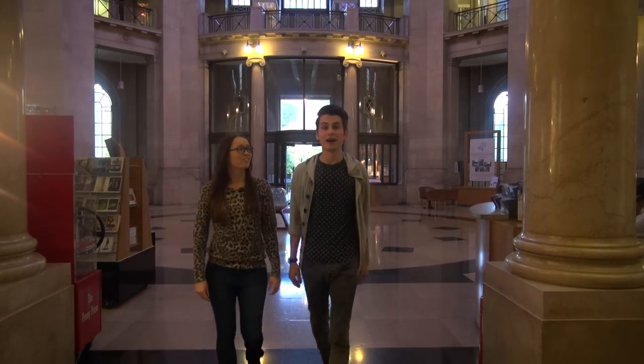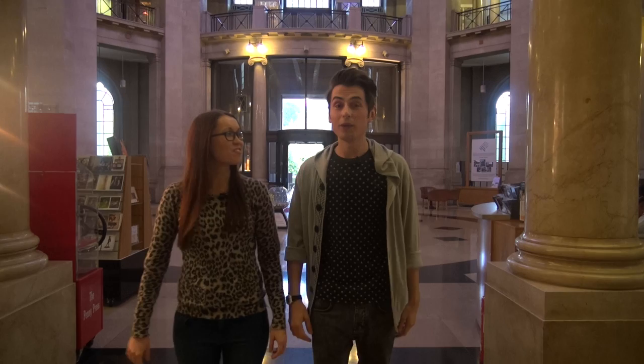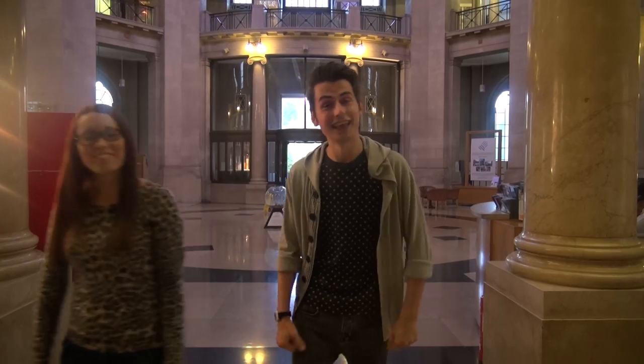Hello and welcome to the National Museum of Cardiff. I'm Ryan and I'm Samantha. We're here today to learn about the evolution of Wales. Are you ready to learn more of our culture? You bet I am. Let's go.